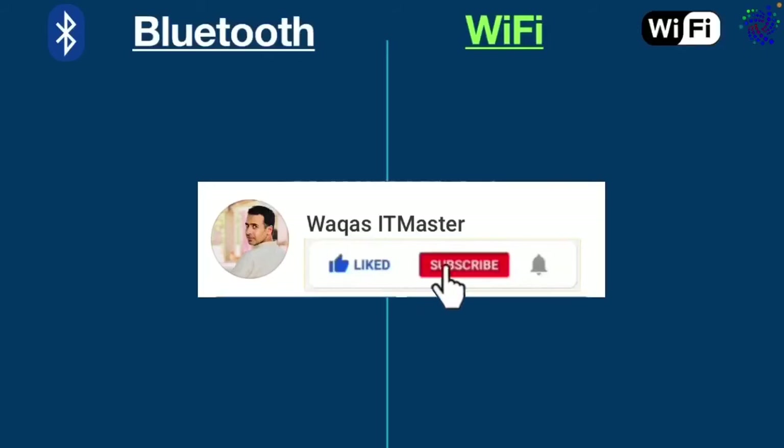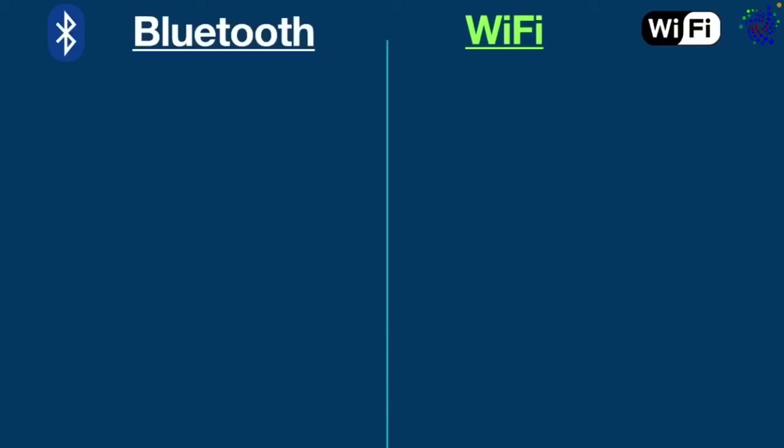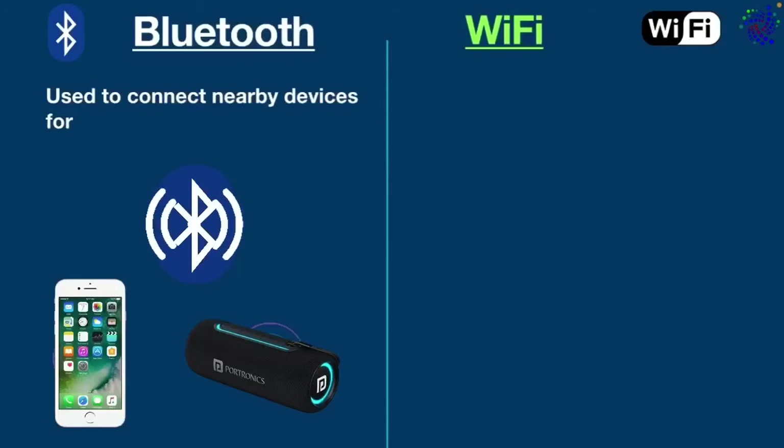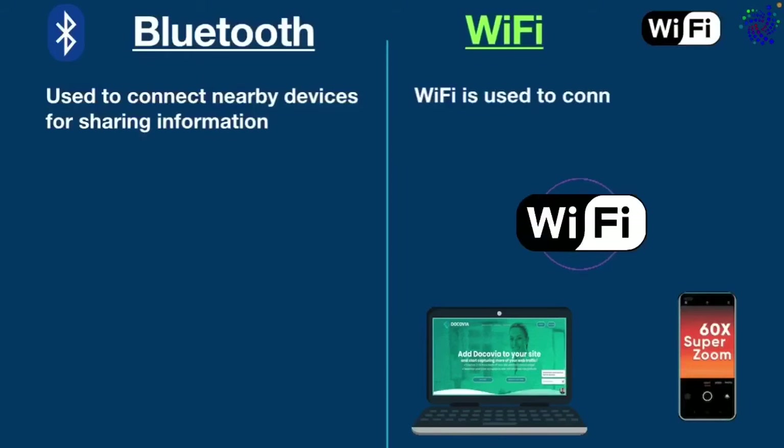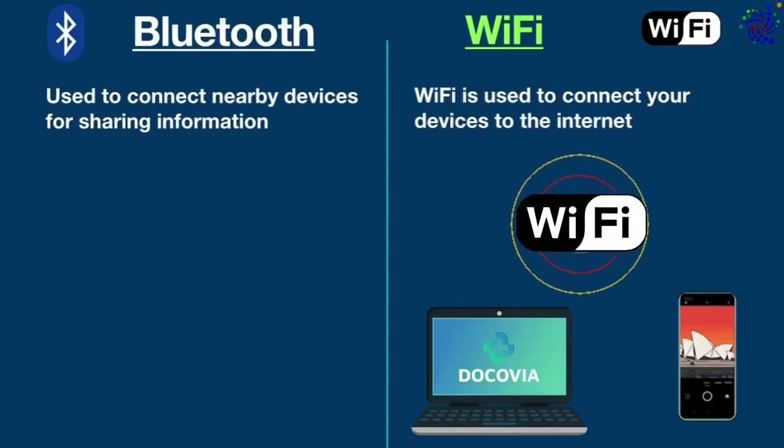Now, what are the major differences between Bluetooth and Wi-Fi? Well, the biggest difference is that Bluetooth is used to connect nearby devices for sharing information. In contrast, Wi-Fi is used to connect your devices to the internet.